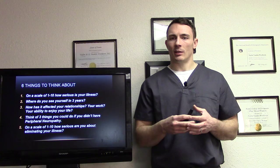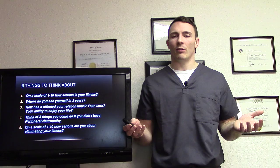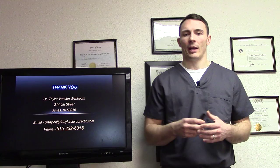If you're not serious, it probably won't work for you — we'll get you better, but it will come back if you're not committed to staying well. In closing, my name is Dr. Taylor van Weinboom, Ames, Iowa. You can contact me at dr.taylor@drtaylorchiropractic.com. What we're about is getting people better, giving them information to make the right decisions for themselves. It is a two-way street — we'll do everything we can for you, and you've got to be willing to do everything you can for yourself. And if we do that, we're going to be pretty good.